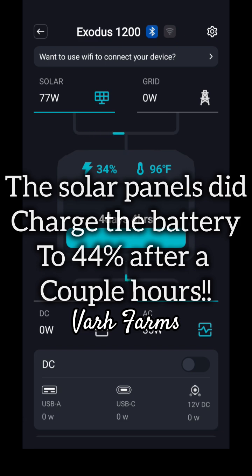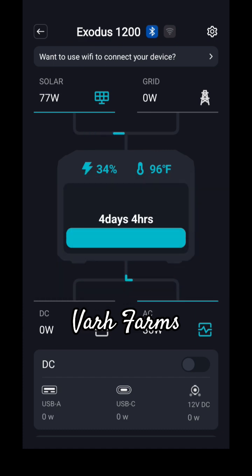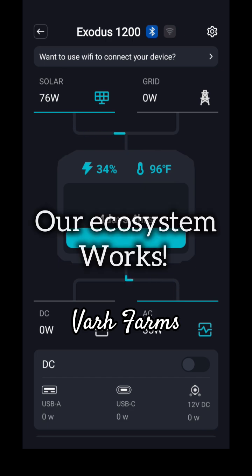The solar panels are rated for over 100 watts, so 70 watts is still very solid. The battery is also being charged by the generator when that's running. Everything is looking good.